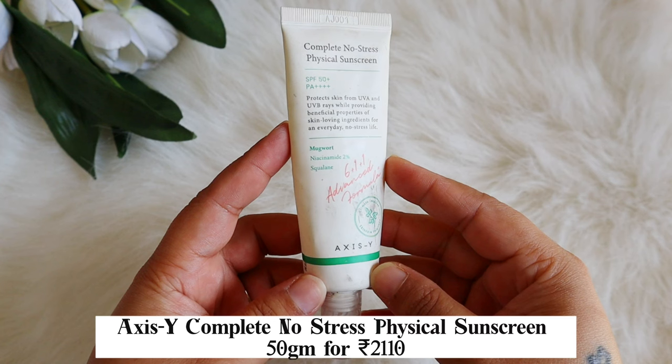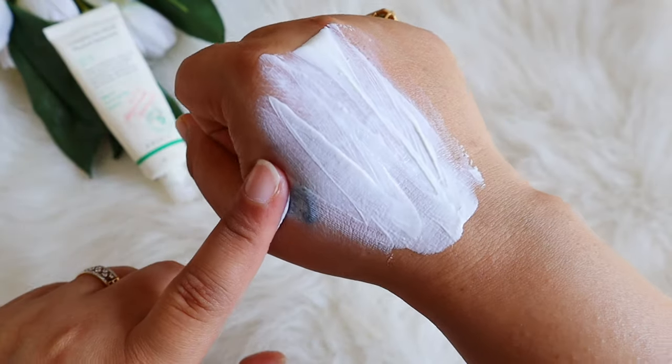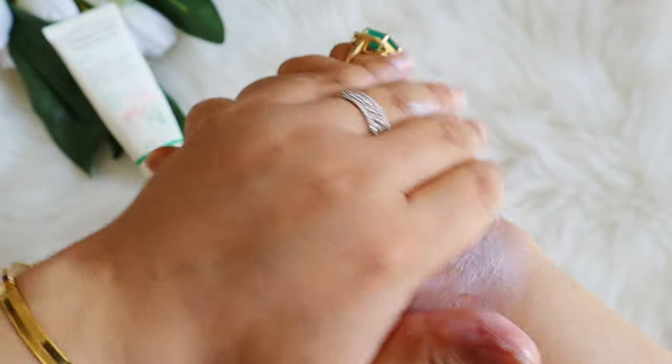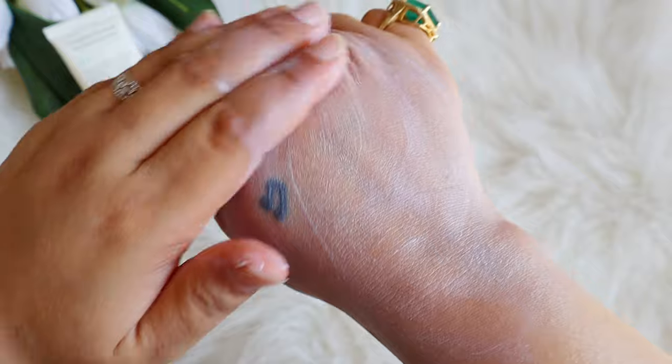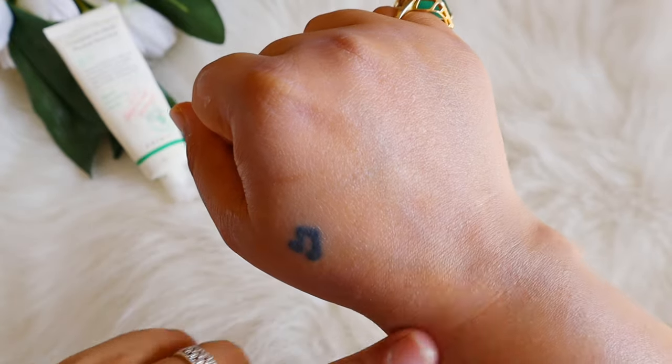Next is the Axis-Y Complete No Stress Mineral Sunscreen — SPF 50, PA4+. It contains Mugwort, 2% Niacinamide, and Squalane, along with Zinc Oxide and Titanium Dioxide. It is a beautiful combination: physical filters for protection, Mugwort for soothing and calming acne-prone skin, Niacinamide, and Squalane as a great hydrator. The texture is a light lotion with a dewy finish. It can feel a little heavy in summer, but I would love to repurchase this one.